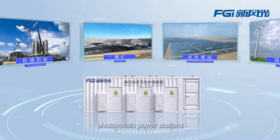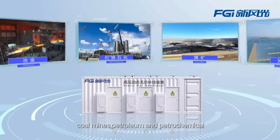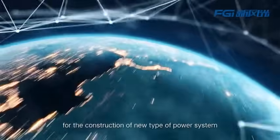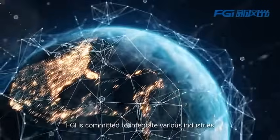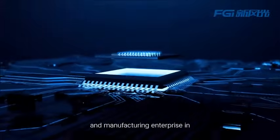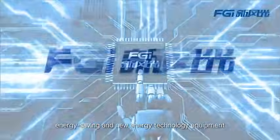SVG improves power quality for photovoltaic power stations, coal mines, petroleum and petrochemical, metallurgy and other industries, and is a strong support for construction of a new type of power system. FGI is committed to integrating various industries with its power electronics products to establish a globally competitive research and manufacturing enterprise in energy safety and new energy technology equipment.